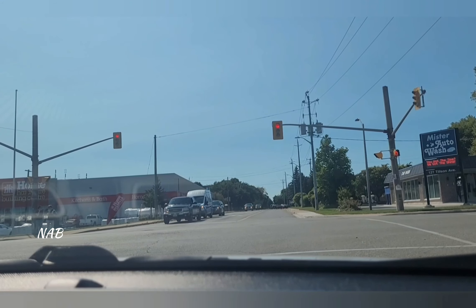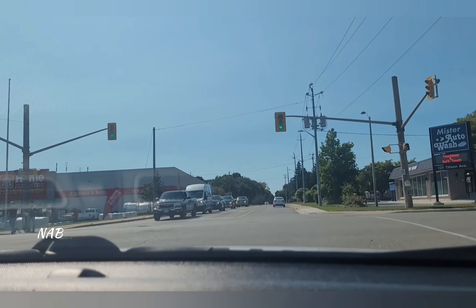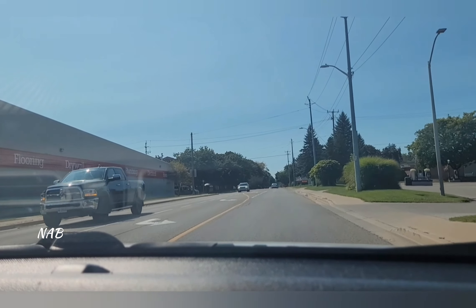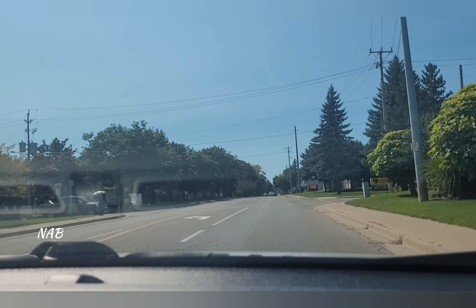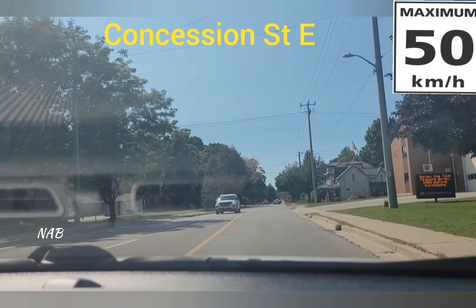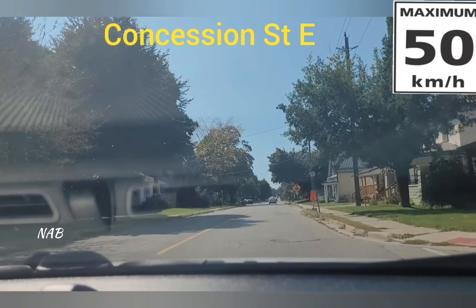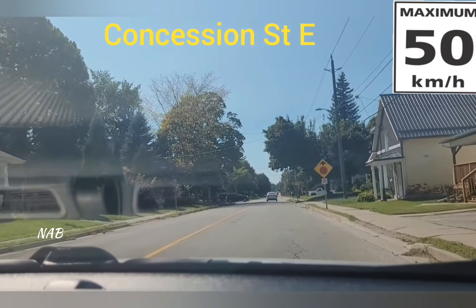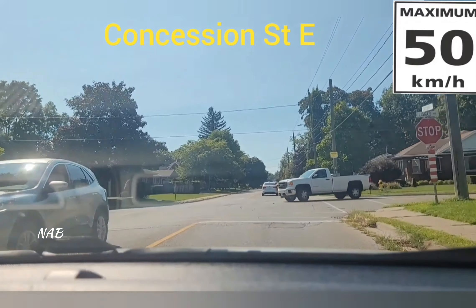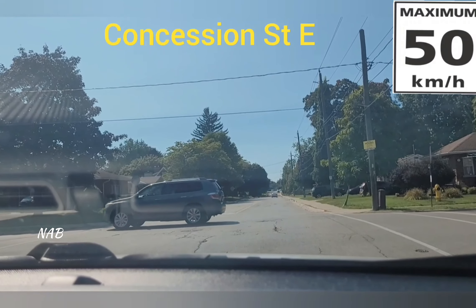This road is Concession Street and the speed limit is 50 kilometers per hour. Look left and right and keep moving. Make sure you keep observing on the right and left sides because there are a lot of houses and driveways, and some streets are also joining this road. Make sure everything is safe — if somebody is coming out of the driveways unsafely, adjust your speed and slow down or stop. At a stop sign, the simple rule is first come first go, and we go straight from here as well.